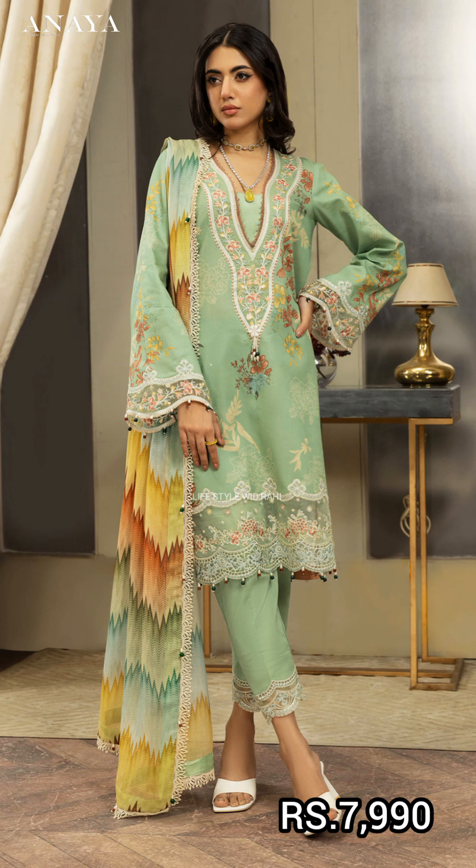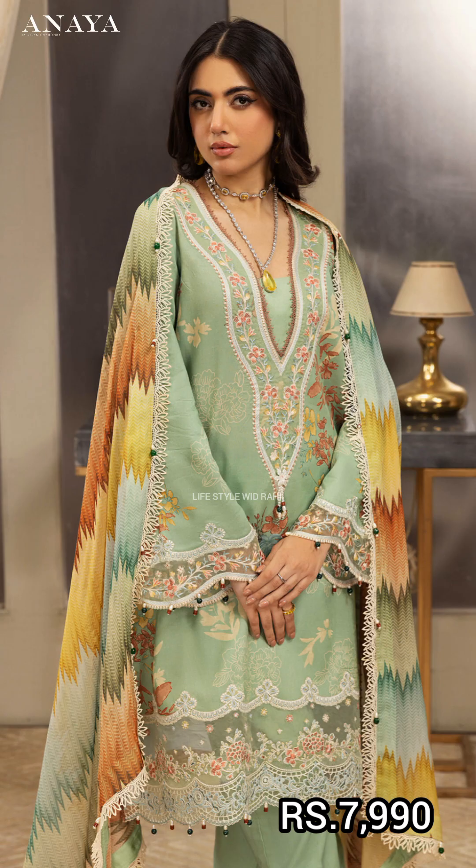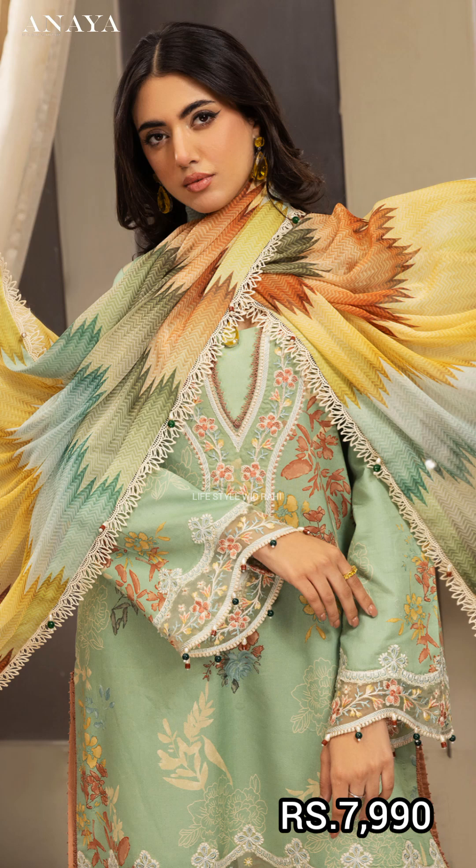The next article is a digital printed long shirt with an embroidered sleeve border and embroidered neckline.